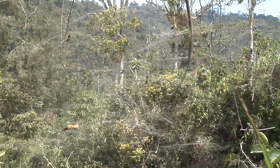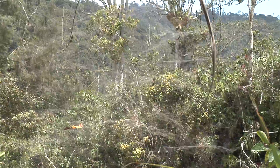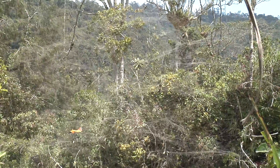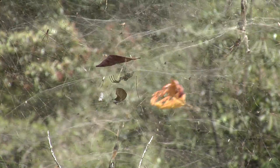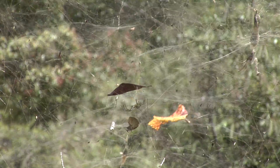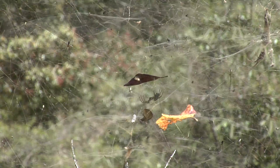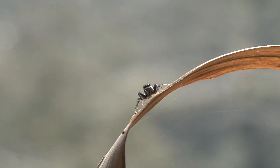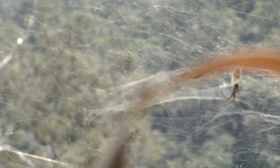Spider webs can become very large, like this one we came across on our track. Comprised of many webs, it was the largest continuous one I have ever seen. I was relieved we were seeing this in the daylight and not walking through it at night. This matrix was home to several species of spiders, many with their egg sacs.